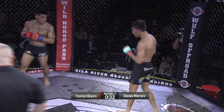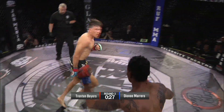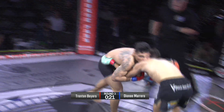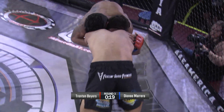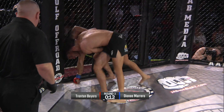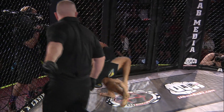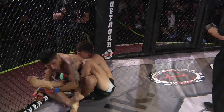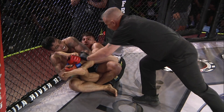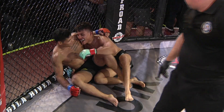Both guys exchanged knees — I think Deani won that exchange. This is the fight of the night. 30 seconds left. Look at this movement from Trenton Byers — Byers looking to strike, Deani going for the takedown. 20 seconds left. What a fight — can one of these guys pull it out? Trenton Byers really needs his takedown. Trying to get on a choke. Knee bar attempt by Donny Marrero — coming a little late, but wow, what a fight. Fight of the night right here between these two guys.